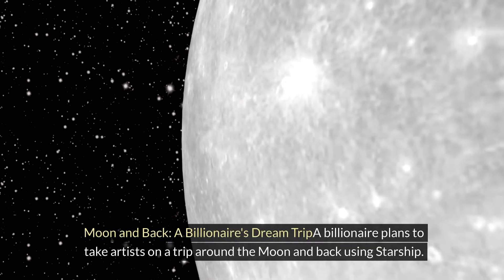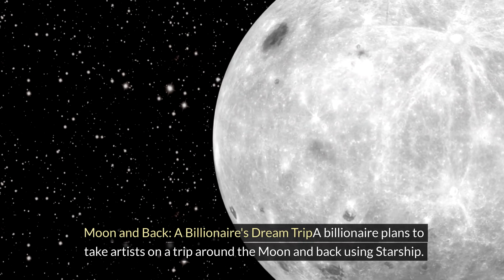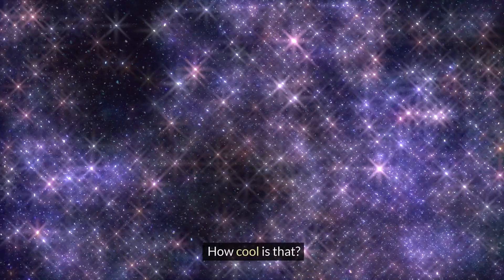Moon and back — a billionaire's dream trip: A billionaire plans to take artists on a trip around the Moon and back using Starship. How cool is that?